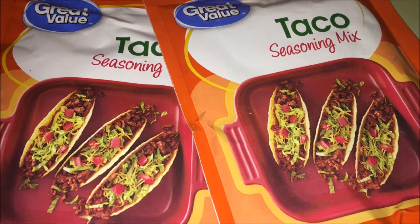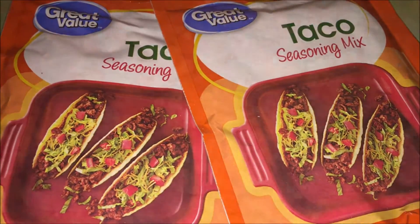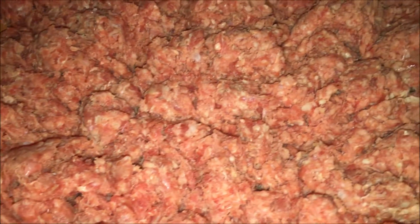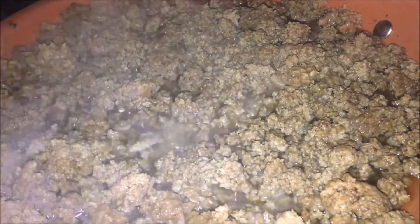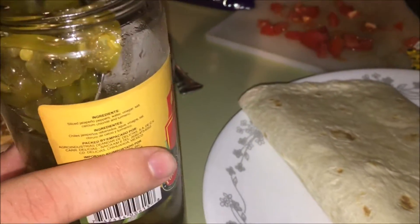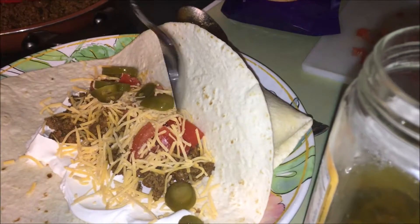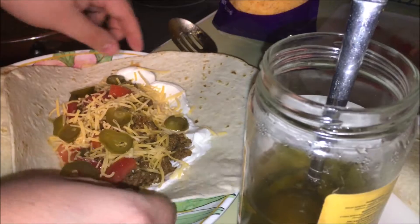For our fourth dinner idea, we made tacos. I got this Walmart brand taco seasoning mix. Brad put some jalapeños on his, and here is how Brad wraps his tacos to make them look like burritos.